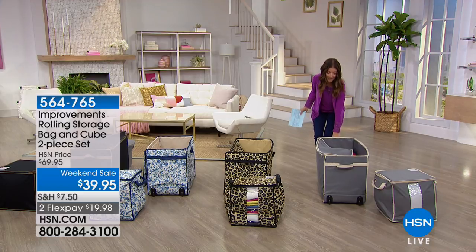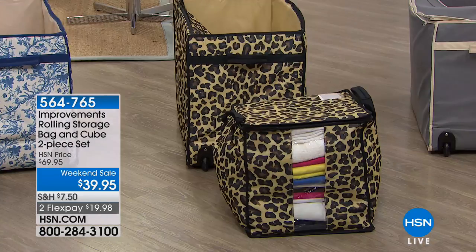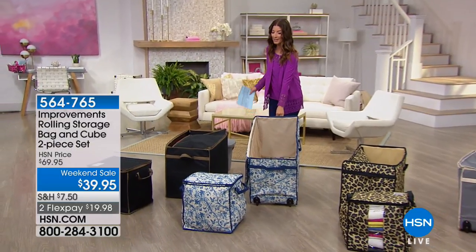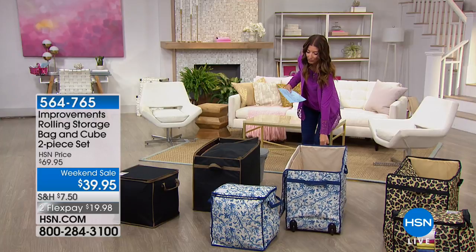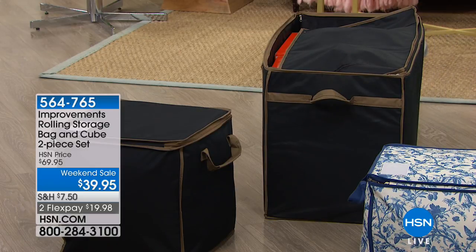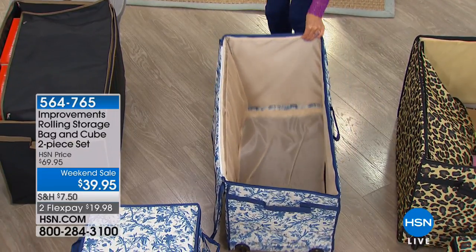We have four colors remaining: gray and ivory with wheels, fabulous leopard, and the toile — a beautiful French print with gorgeous French blue and ivory shades — plus the black and gray combination. Again, you're getting a set of two. This is worth it just for the oversized storage cube on its own, which comes in a smaller size for about the same price. So you're getting amazing value today.